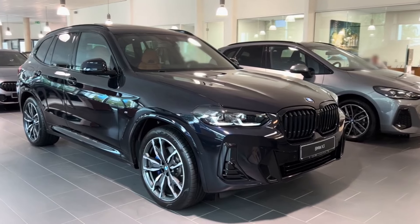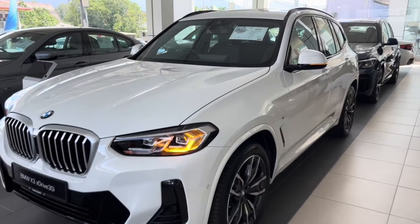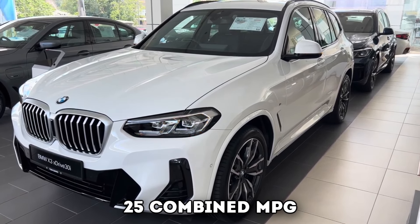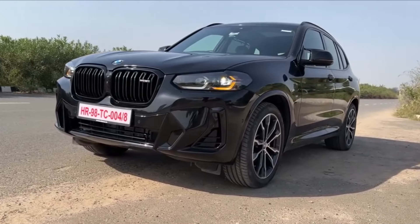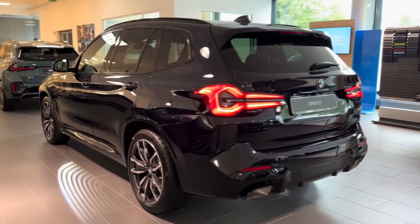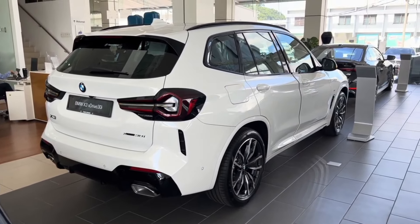Like the base 4-cylinder, the B48 in the S-Drive 30i allows the user a strong and efficient option with reasonably good fuel economy — it achieves 25 combined miles per gallon, more than respectable for the class. Similarly, the M40i's 23 combined miles per gallon and the X3M's 17 combined miles per gallon are more than impressive for their class. Their engines, the B58 in the M40i and the S58 in the X3M, are both highly comparable.